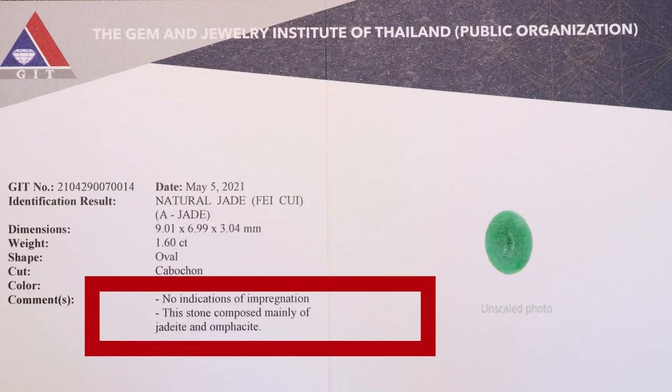Fei tsui can be an intergrowth of any of those three minerals. As long as it is an intergrowth of jadeite, omphacite, or kosmochlor, it is allowed to be called fei tsui by the Chinese and Hong Kong governments — that's in the law. Considering that the Chinese and Hong Kong people are the most heavily consuming jade buyers worldwide, the rest of the world can accept that we're not worried about one single mineral. If you're dealing with high-end fei tsui, you need to be dealing with a reputable lab with high-tech machinery able to test the chemical analysis of the stone to confirm it is mostly comprised of jadeite, omphacite, and kosmochlor.